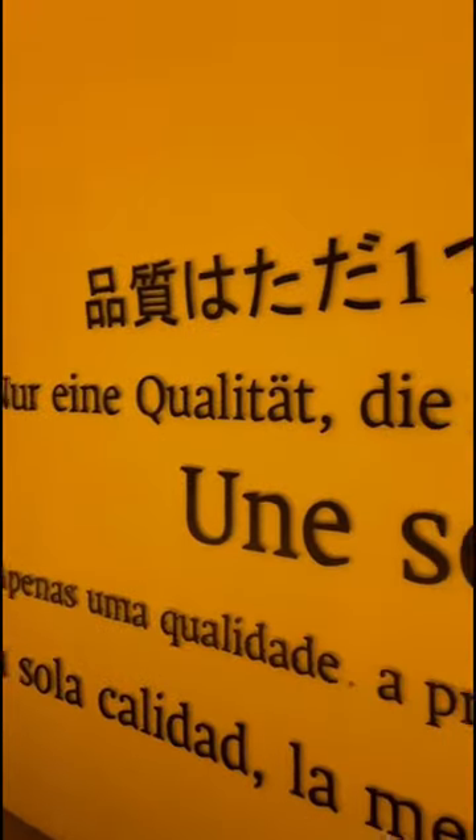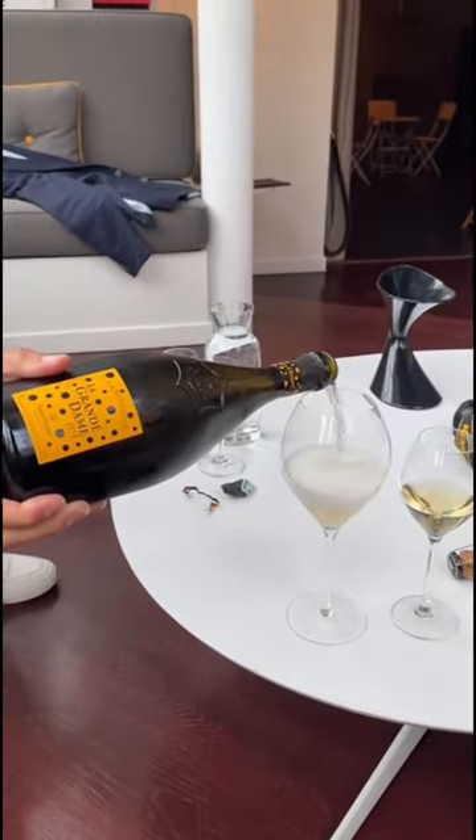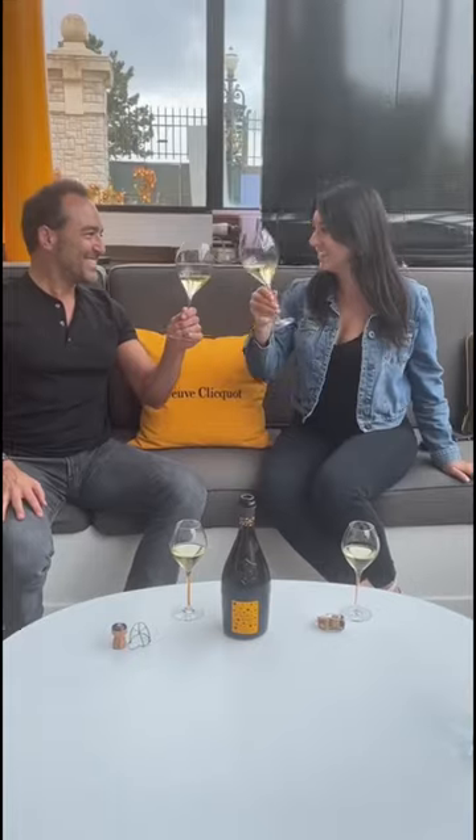We were also able to smell what the wine smells like in each of the individual grape varieties — only the best quality as Madame prefers. We tasted the non-vintage extra brut, the 2012 La Grande Dame and 2012 Rosé. Cheers, enjoy.